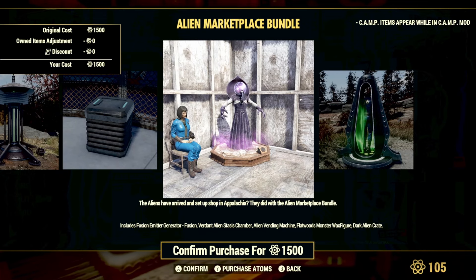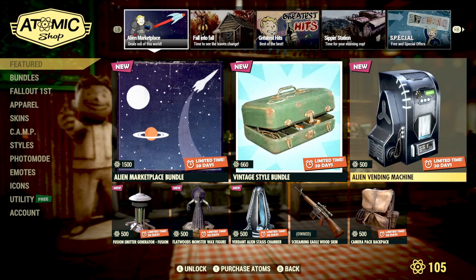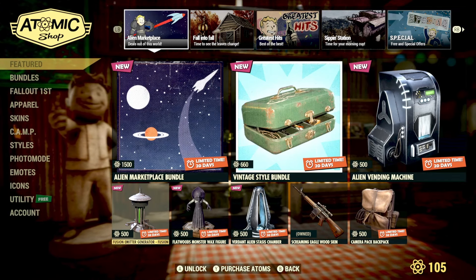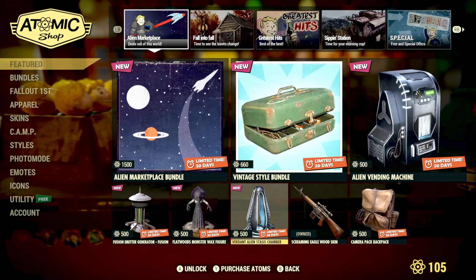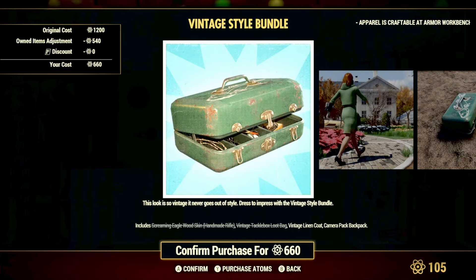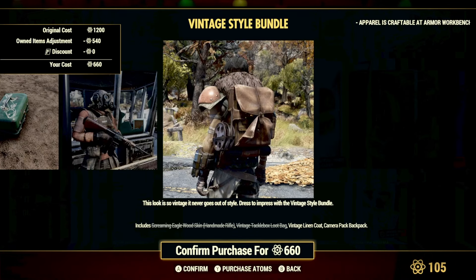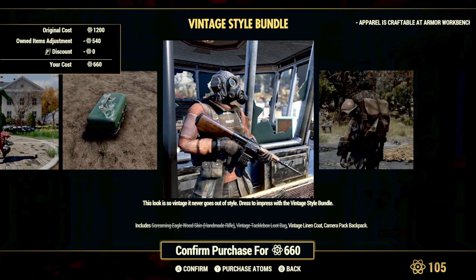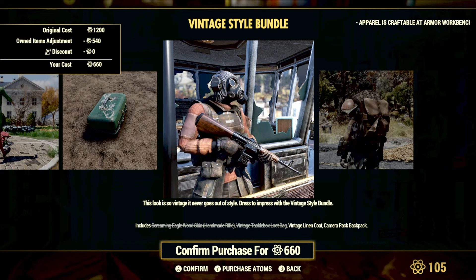Lastly, the Dark Alien Crate. Like most new bundles, you can pick up a lot of items separately: the Alien Vending Machine is 500 atoms, the Fusion Emitter Generator is 500, the Flatwoods Monster Wax Figure is 500, and the Stasis Chamber is 500 atoms. Now, this is listed as a new bundle but it also includes the return of some items already seen in the store — notably the Screaming Eagle wood skin for the handmade rifle, which is definitely a fan favorite.